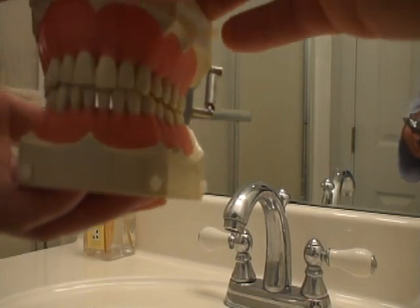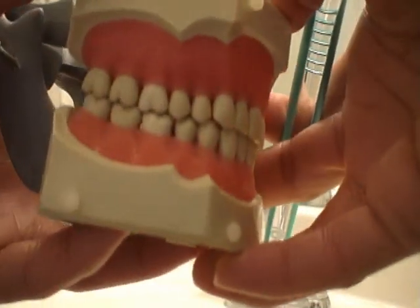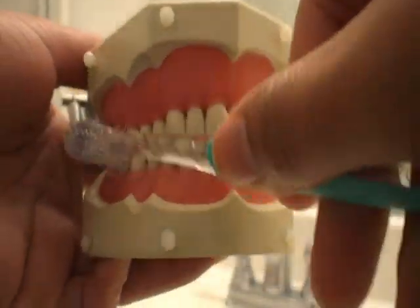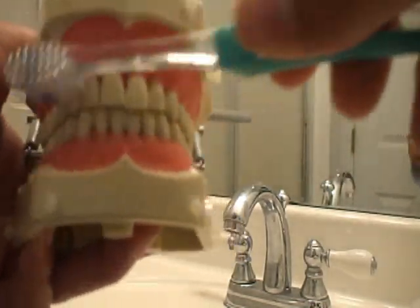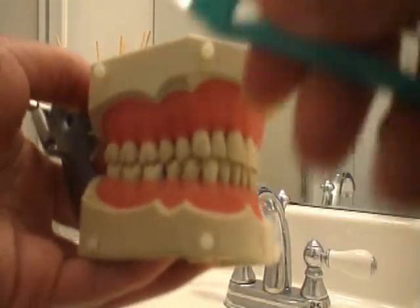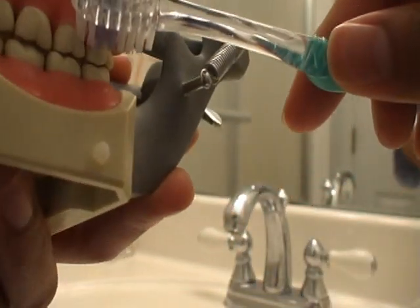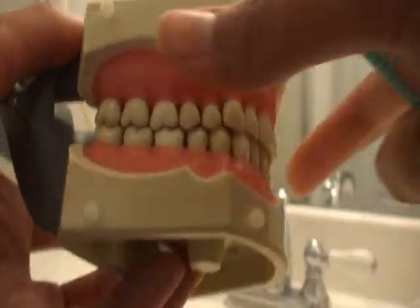I'm actually behind the camera. Here's Tyrone — we are going to practice brushing. When you brush, I don't want you to start brushing in one spot and skip all the way around, because you end up missing the same teeth over and over again. So give it a systematic approach. Start in the back and work your way all the way across to the other side, one tooth at a time.